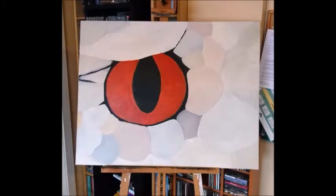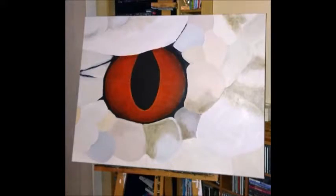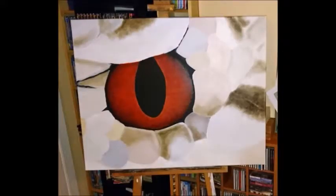A lot of the painting was done at night, so that's why most of these pictures were taken at nighttime. They're a little bit lacking in quality at times.